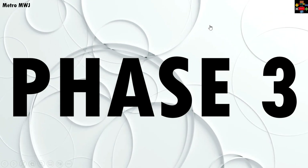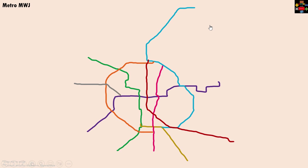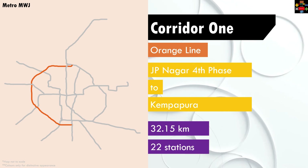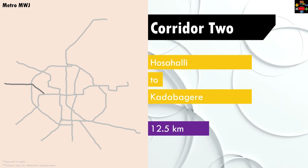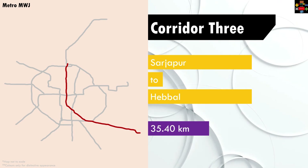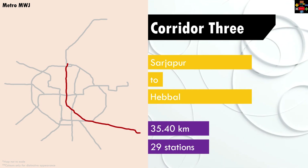Phase three is going to add three lines and 80 kilometers to the Bangalore metro network. Corridor one, the orange line, will run from JP Nagar Fourth Phase to Kempapura for 32.15 kilometers with 22 stations. Corridor two will run from Hosahalli to Kadugodi for 12.50 kilometers with nine stations. Corridor three will run from Sarjapur to Hebbal for 35.50 kilometers with 29 stations.